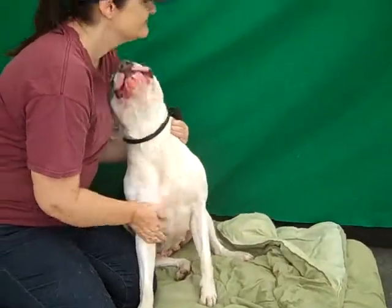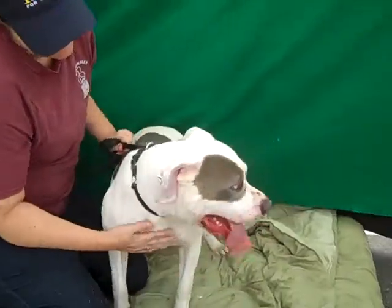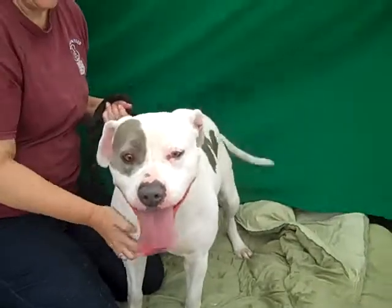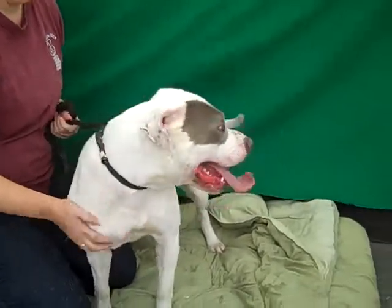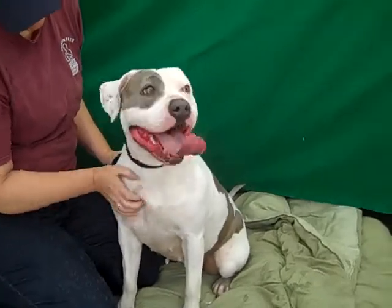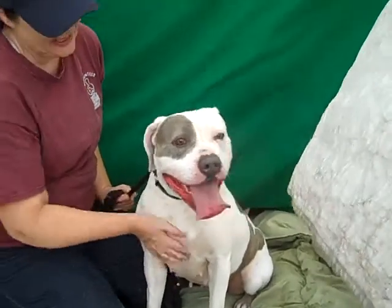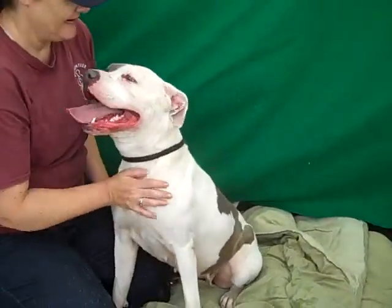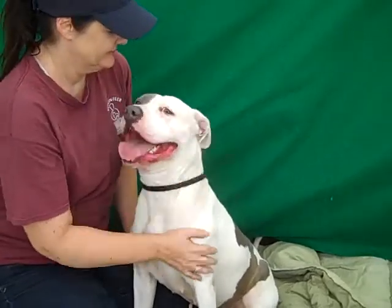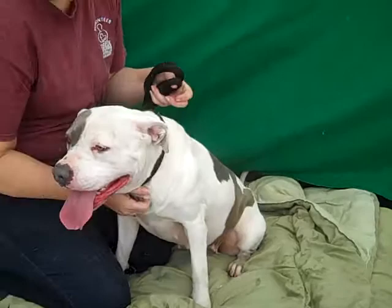She looks bigger than that and she acts bigger than that. This is a very energetic dog. She is so excited to be out of that cage — probably the first or maybe the second time, because she had her temperament test and passed it with flying colors. She's just not getting out enough, and this is a girl who needs a lot of exercise. Like those singles ads — single female looking for a strong guy or gal to take her on lots of walks and runs and be energetic and playful with her.